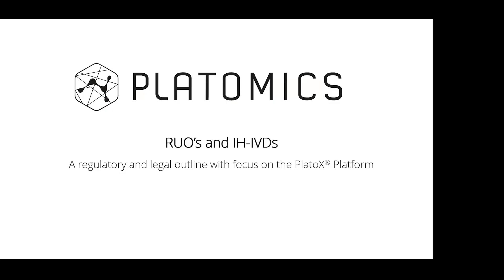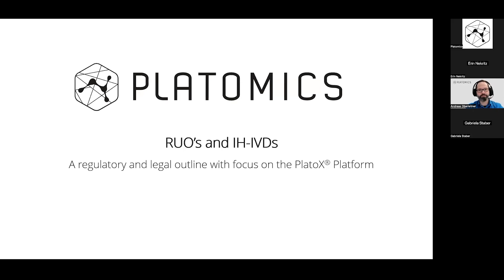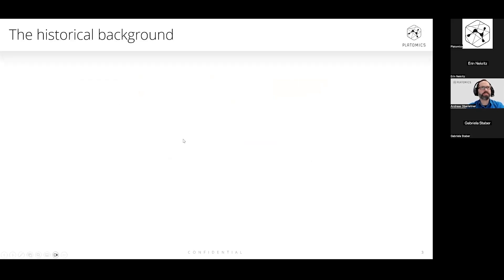Thank you very much. Good afternoon from my side. I will start sharing my screen because I prepared some slides for the topic. Today, I would like to first start with a very short introduction. For that purpose, I would like to go back a little bit in time and have a look into the historical background — why the situation is as it is right now and where we stand.